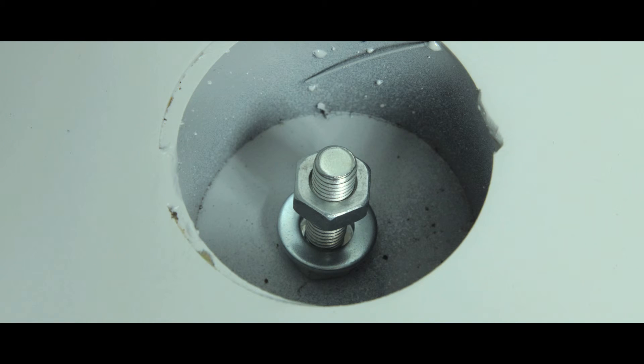Each safe is supplied with base fixing points and have adjustable shelving where applicable.